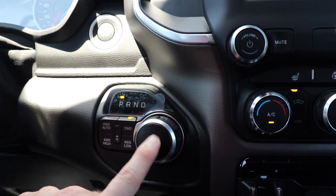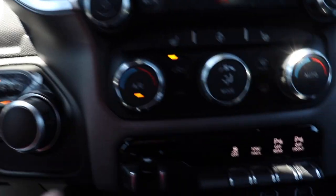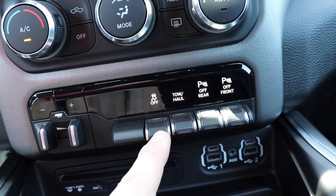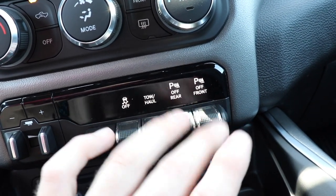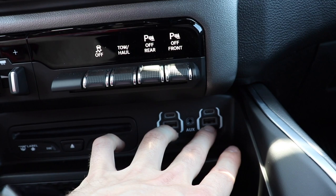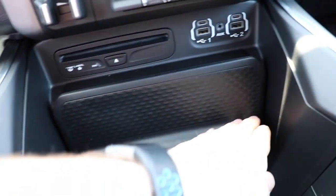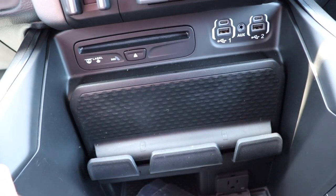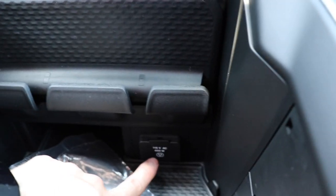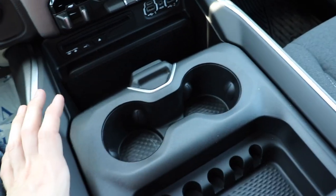To the right of that we have the rotary shift knob as well as your push button transfer case selection right here. Down here we have your integrated trailer brake control, which is always nice to have, and then the traction control on/off button, tow/haul mode button, and the parking sensor rear and front on/off button. Below that we have your CD reader as well as two USB ports, two USB-C ports, and an auxiliary port. Moving this configurable center compartment back, we have a smartphone storage compartment which can probably hold up to three smartphones standing vertically. Below that we have your 115-volt 400-watt standard power outlet.